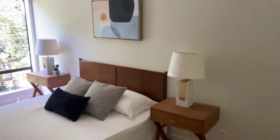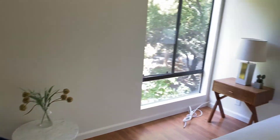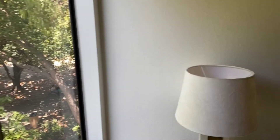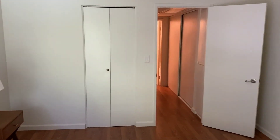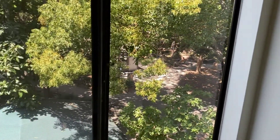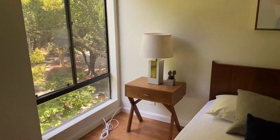Great size bedroom. One thing I really like about this unit is the windows are really quite large, so you do get a lot of light.